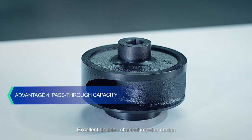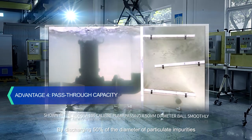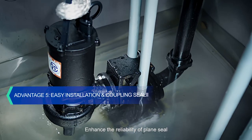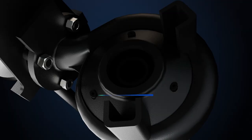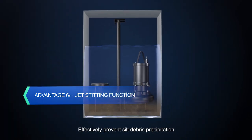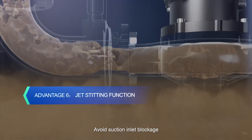The excellent double-channel impeller design discharges particulate impurities up to 50% of the impeller diameter. Easy to install, the rubber contact coupling enhances the reliability of the plain seal, ensuring no-leakage operation. The pump body features an open injection hole for high-pressure medium water injection, effectively preventing seal debris precipitation and avoiding suction inlet blockage.